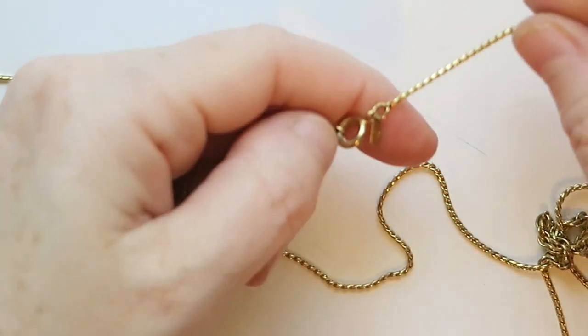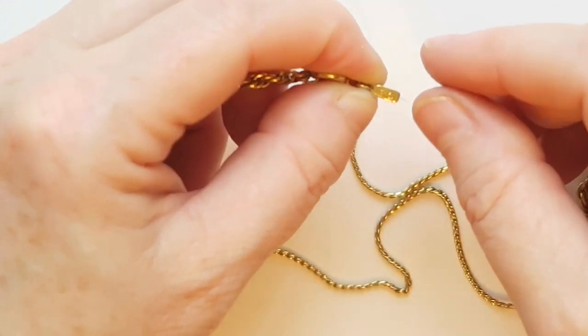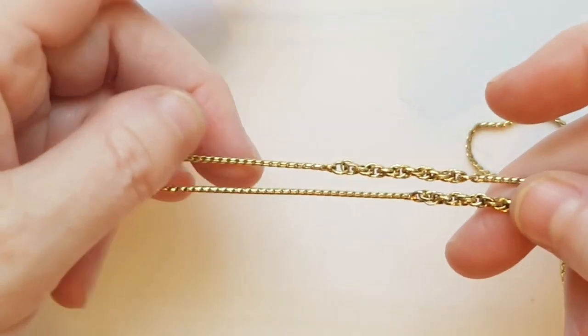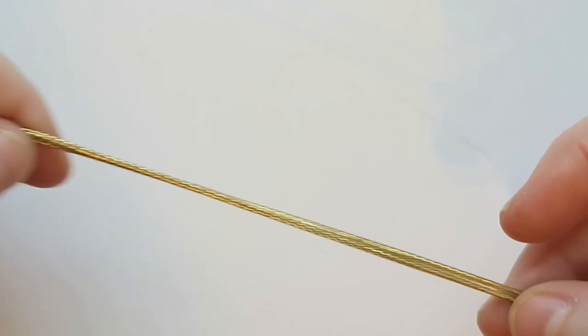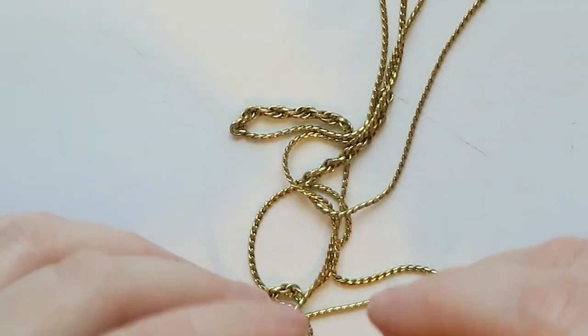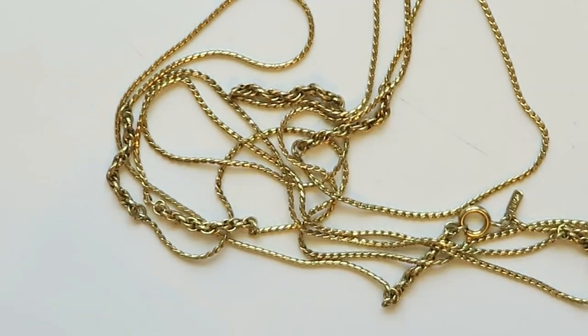Alright, this necklace has a hang tag that says Monet. It is a very, very long necklace — it's got two different kinds of chain and it is long, long, long. You could twist it around to make different lengths as you wear it. Yeah, I'm gonna sell that one. I think somebody would really like that.